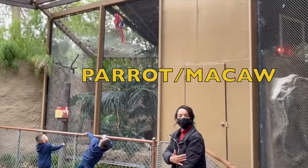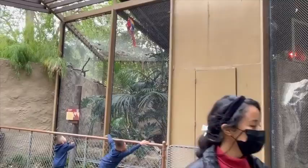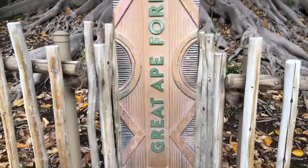Here we have a parrot. Look at its feathers — what colors are there? Red, yellow, blue, green. Let's take a closer look. Look at its wings. Look at it — it holds on with its claws. Hi, Macaw!